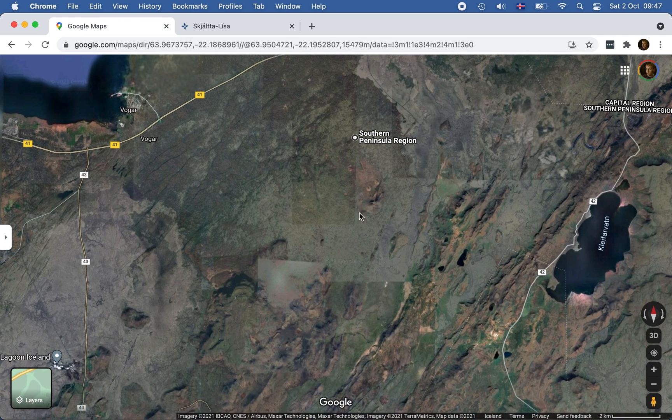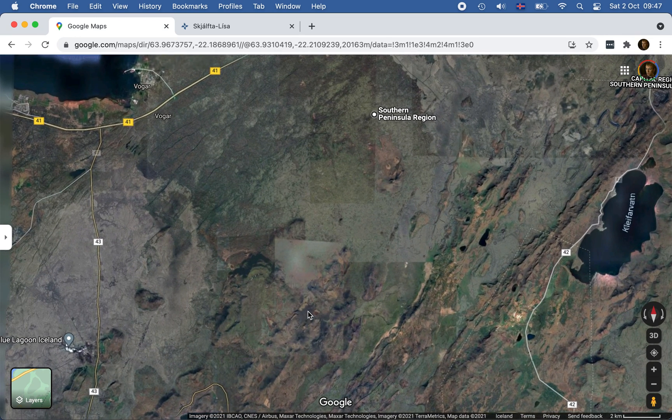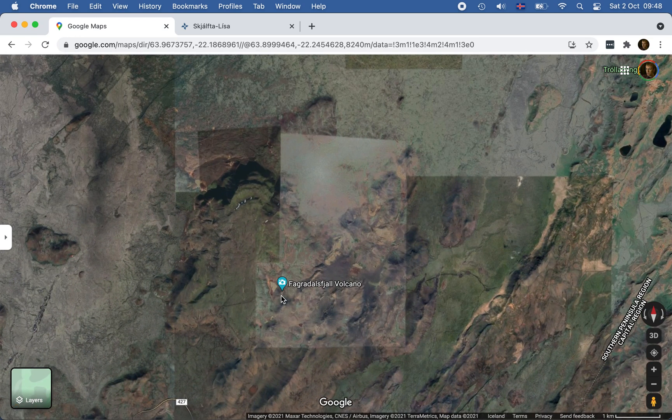But you can imagine — before the eruption happened here, we had no idea where it would come up. So it could have come up here in March, and if it was erupting there in March, after six months of eruption it could have well reached the road. Remember that the current location was very lucky because it was in a valley, so most of the lava flow was spent filling up those valleys.